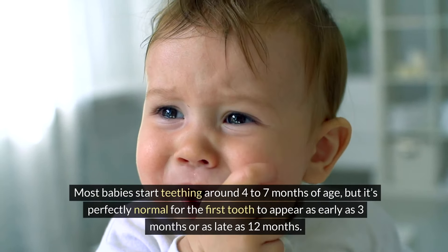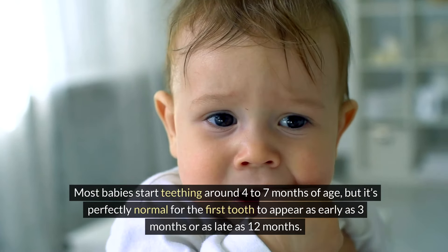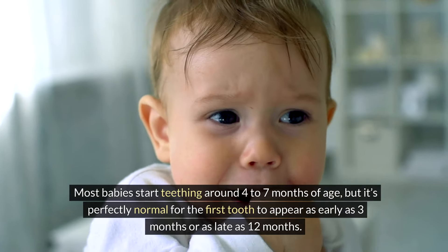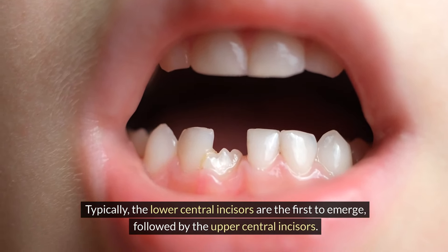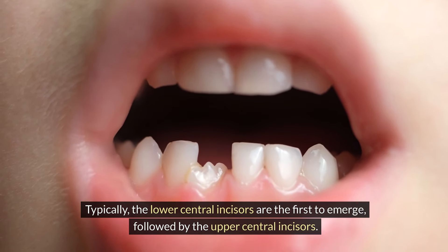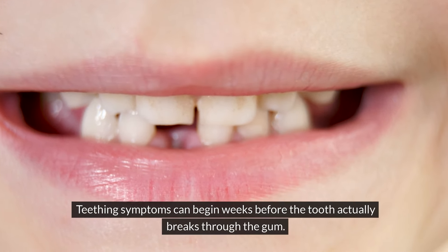Most babies start teething around 4 to 7 months of age, but it's perfectly normal for the first tooth to appear as early as 3 months or as late as 12 months. Typically, the lower central incisors are the first to emerge, followed by the upper central incisors.